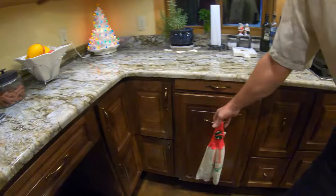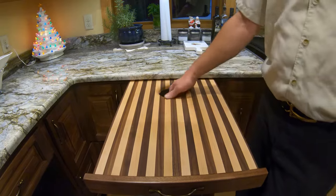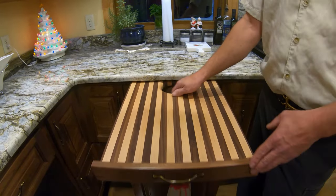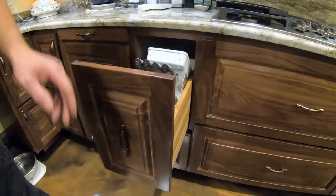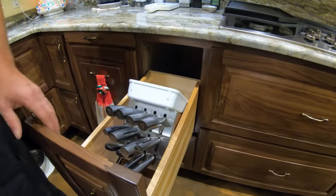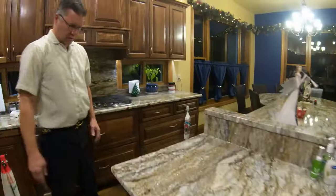We've got a built-in place for the microwave to get it up off the counter. There's a garbage can with a cutting board on top, and we've got a little hole in the back — use your cutting board and throw the scraps right down the hole. We also had a custom-size drawer built in for a knife block, right beside the cooktop and the cutting board.